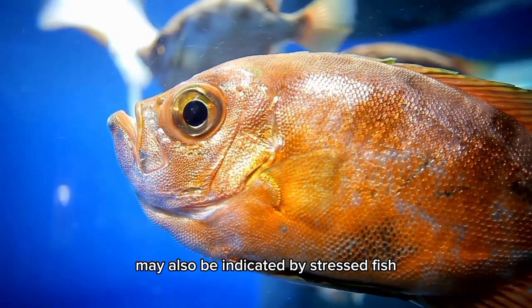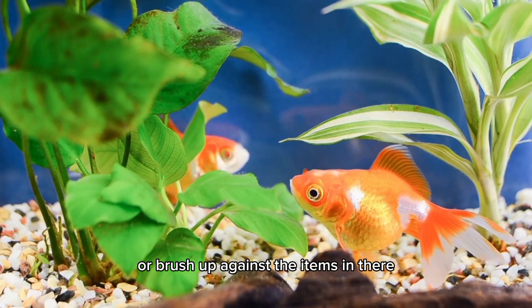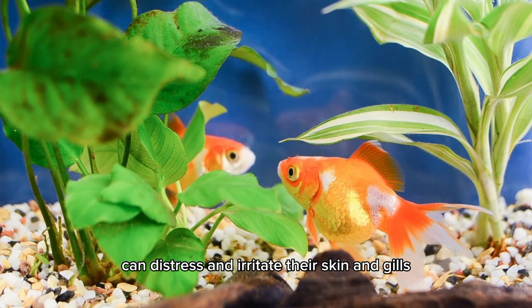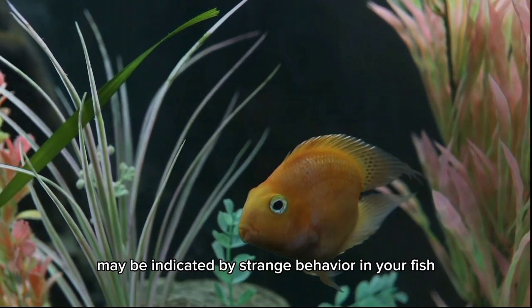High ammonia levels may also be indicated by stressed fish. Fish may swim erratically, dash about the aquarium, or brush up against the items in there. This is due to the fact that ammonia can distress and irritate their skin and gills. Strange behavior in your fish may indicate high ammonia levels in your aquarium.